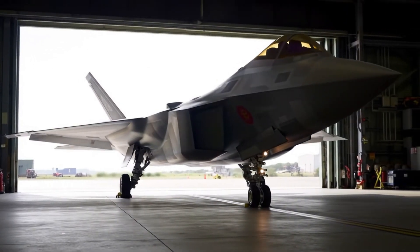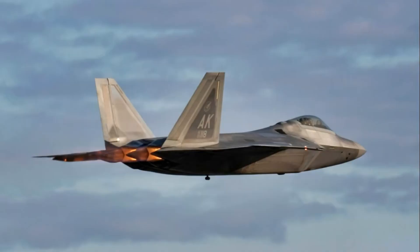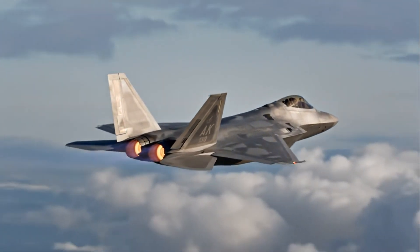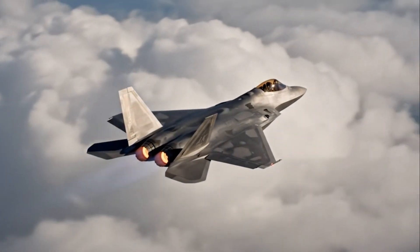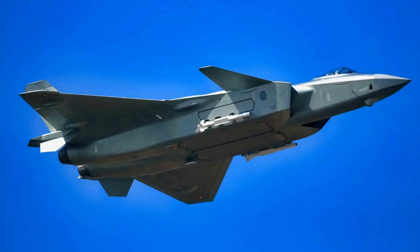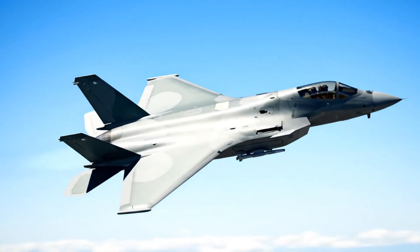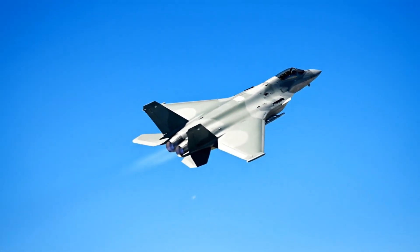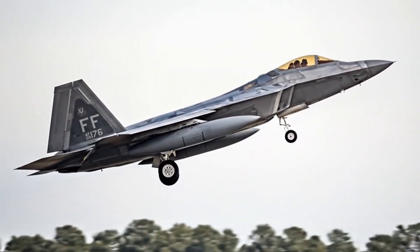Pilot training also plays a huge role. F-22 pilots come from some of the world's most elite training programs, with extensive experience in real exercises and multinational operations. Chinese pilots are improving quickly, but they don't yet have the same level of exposure or combat-tested training environments. In modern warfare, the pilot's skill is often more decisive than the jet itself.